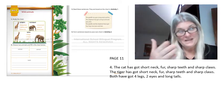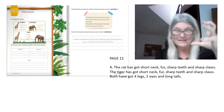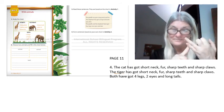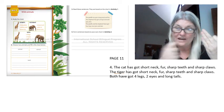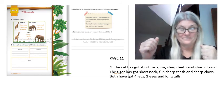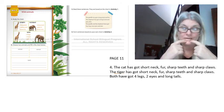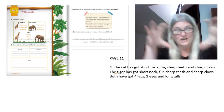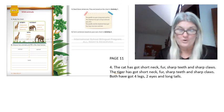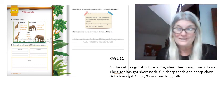Now it's our time to write. It's our time to write about the cat and the tiger. The cat has got a short neck, fur, sharp teeth, and sharp claws. The tiger has got a short neck, fur, sharp teeth, and sharp claws. The cat and the tiger have got four legs, two eyes, and long tails.